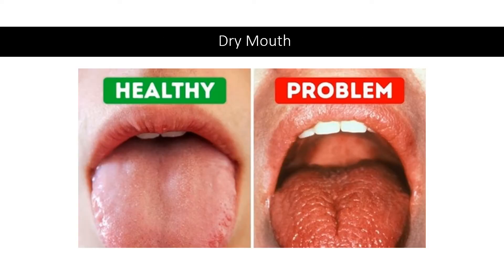Trimethylglycine's osmolyte properties may protect the mouth from chemical and other irritants. Toothpaste containing trimethylglycine reduced dry mouth symptoms in a study of 45 individuals, with patients reporting less lip dryness and difficulty eating.